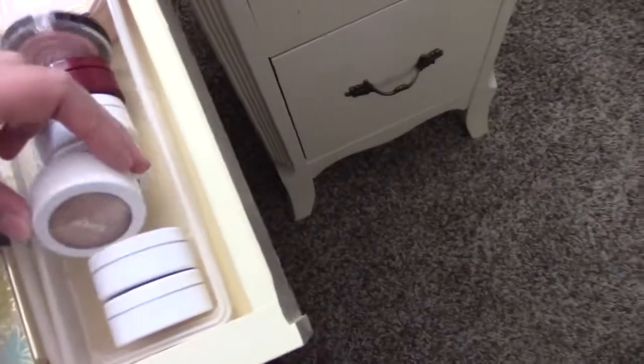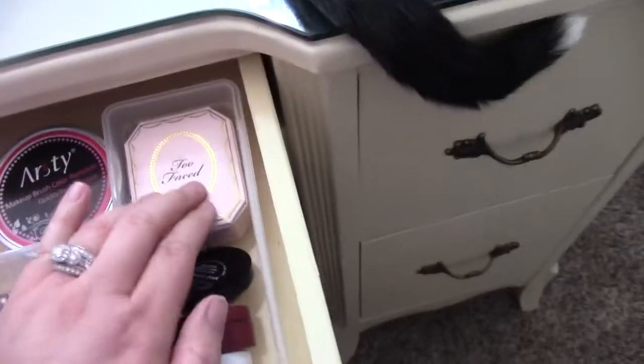And then over here I have more highlighters — these are all Colourpop, Laura Geller, and Too Faced.